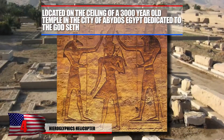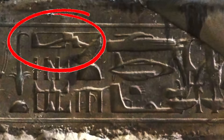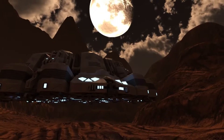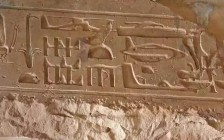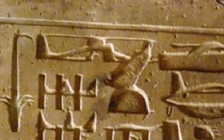Number 4: Hieroglyphics Helicopter. Located on the ceiling of a 3,000-year-old temple in the city of Abydos in Egypt, dedicated to the god Seth, you'll come across an extremely mysterious hieroglyphic. It appears to depict modern-day technology such as a helicopter and what looks like a fighter jet to the right. This has led many to believe that Egypt was possibly visited by time travelers or made contact with a race of beings capable of such technology. It's true that Egyptians used thousands of symbols in hieroglyphics, and this could merely be a coincidence.